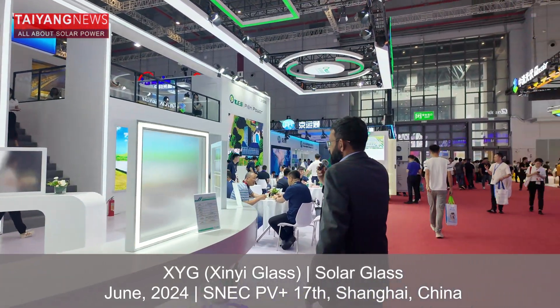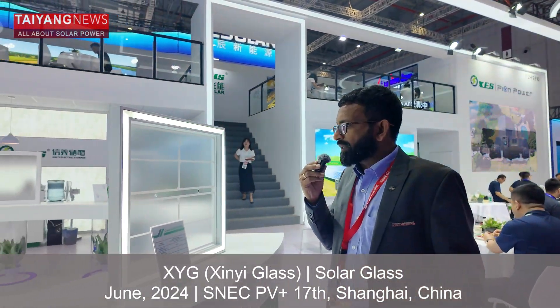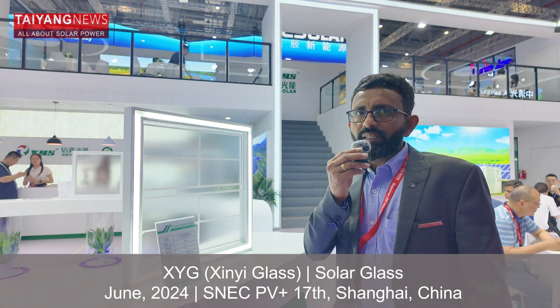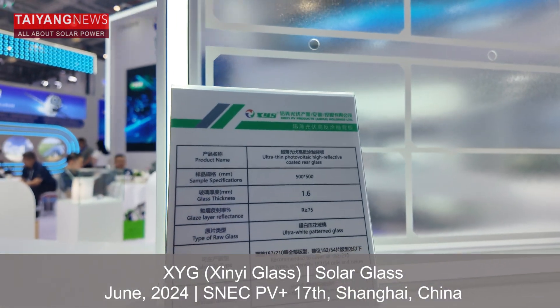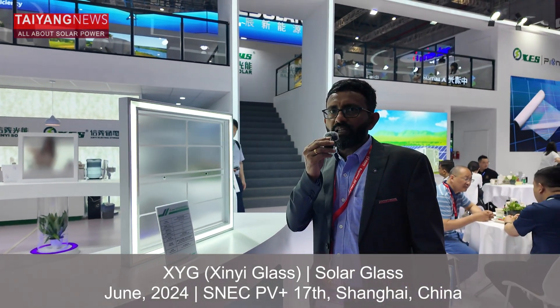Moving on, they also have a 1.6 mm glass that can be applied with a white grid. This grid is printed with screen printing. This glass is specially promoted for cell configurations of less than 54, so it is really aimed at smaller modules.